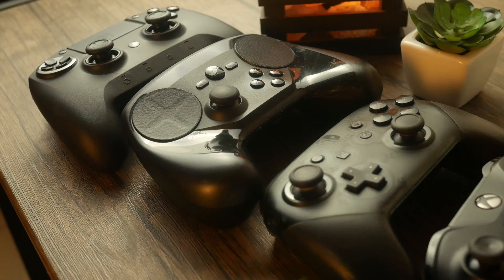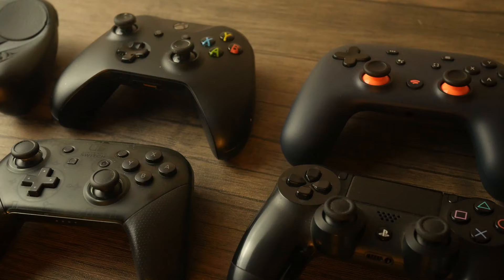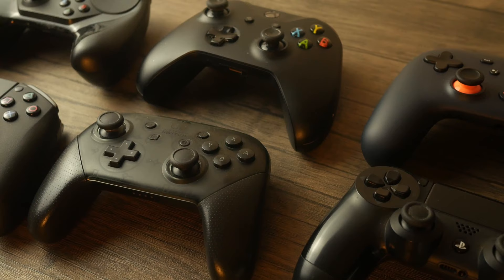Before we move any further, I would like to give you guys a disclaimer. All of my tests are going to be based off of these six controllers, since those were the six I was able to gain access to. I will also be testing them in genres such as 2.5D fighters, action RPGs, turn-based games, and first-person shooters. All of my thoughts here are going to be fully opinionated.